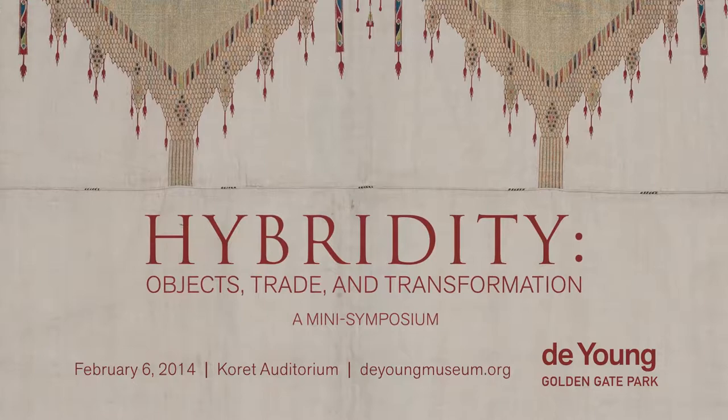As many of you noticed in the presentations before the break, there were a couple of objects that came from the Peabody Essex Museum. In a way, it's quite appropriate for us to end with a curator from the Peabody Essex Museum.